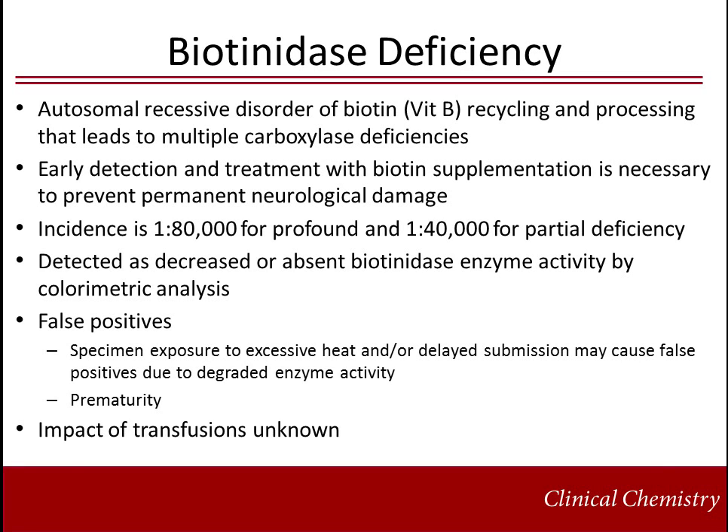Biotinidase deficiency is an autosomal recessive disorder of biotin, vitamin B7, recycling and processing that leads to multiple carboxylase deficiencies. Early detection and biotin supplementation is necessary to prevent permanent neurological damage. The estimated incidence is approximately 1 in 80,000 for profound and 1 in 40,000 for partial deficiency forms. Newborn screening programs detect biotinidase deficiency as decreased or absent enzyme activity. Specimen exposure to extreme heat and/or delayed submission may cause false positives, as may prematurity. The effect of transfusions on biotinidase activity is not well known.